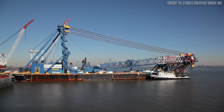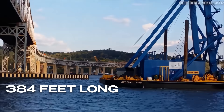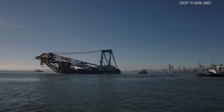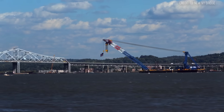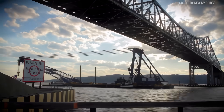Its foundation is a purpose-built, non-propelled barge measuring 384 feet long and 100 feet wide. These dimensions were meticulously calculated to provide immense stability, fighting the natural tendency to roll in a swell or pitch in open water. It has no engine of its own, relying entirely on tugboats for movement — a floating fortress of pure potential.